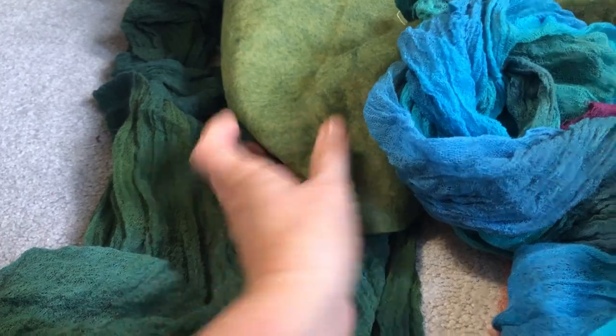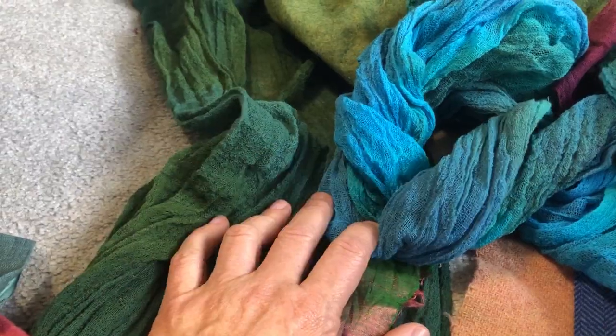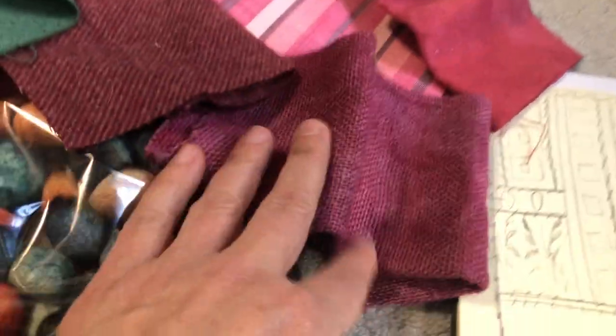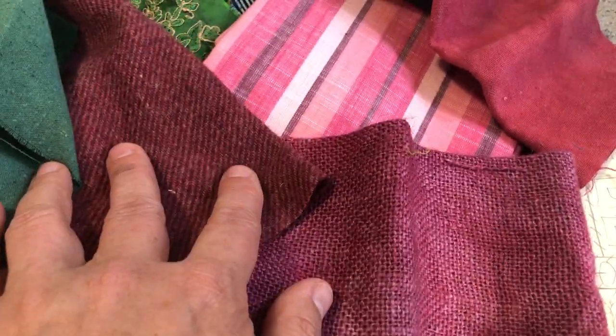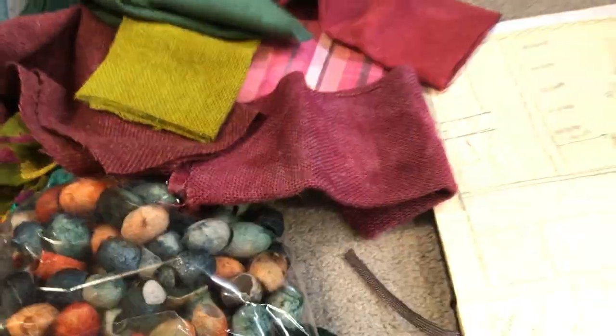I've got a bunch of greens for the bottom area — some green dyed felt and green dyed cheesecloth, both I believe from Steph Francis or Vibrano Wim. Then I've got some pinks and plums in different textures — I got some burlap for texture, so I'm really varying the texture. And this is some dyed silk, Steph Francis I believe.